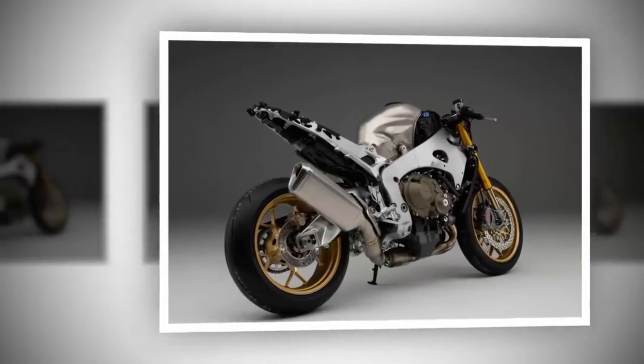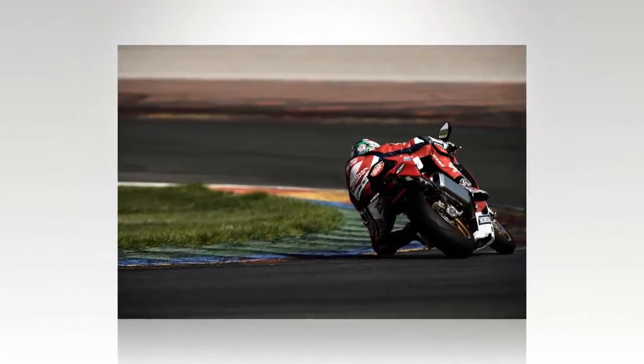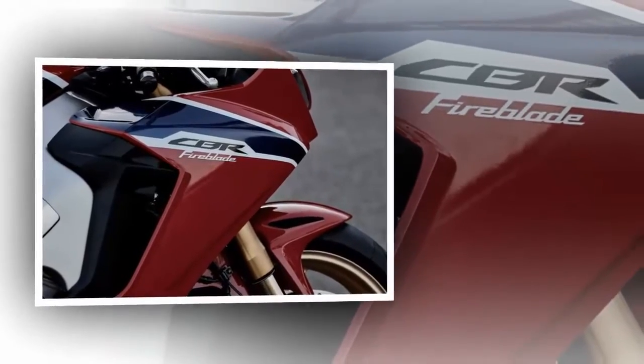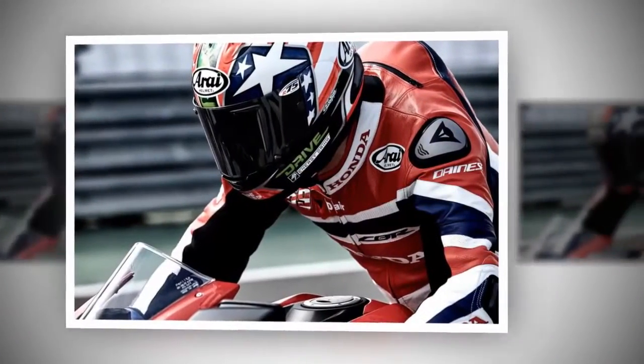Honda pulled the wraps off its latest CBR1000RR this week, nearly 10 years after the last major update to the platform. Some time between those 10 years, bikes changed, rider aid technologies blossomed, and expectations grew. Will this CBR be able to keep pace?